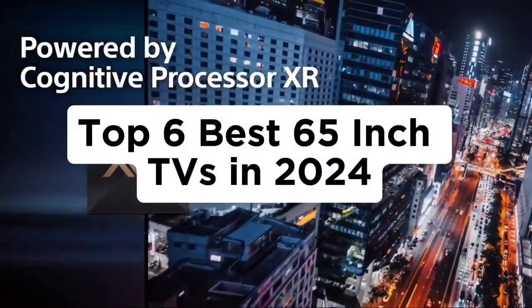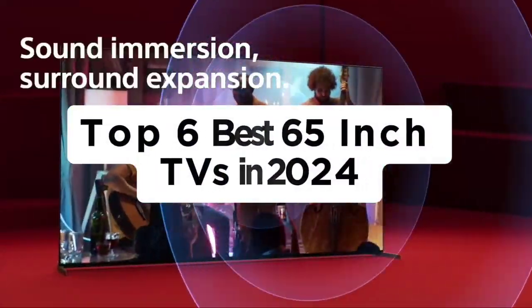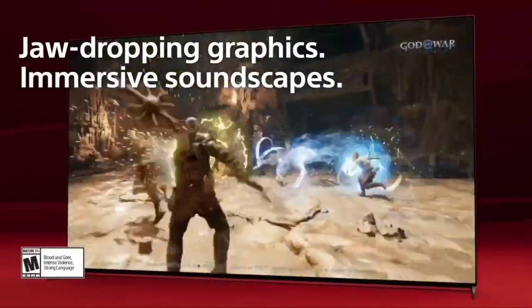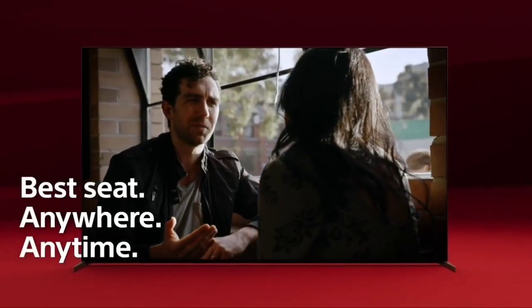Top 6 Best 65-Inch TVs in 2024. Hello guys, today in this video we are going to help you find out the best 65-inch TVs on the market.